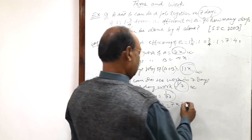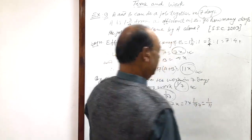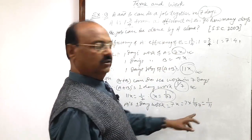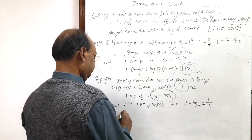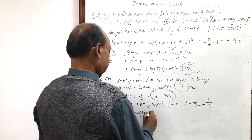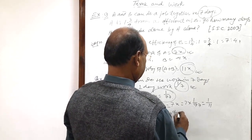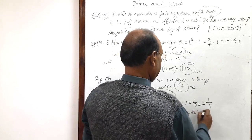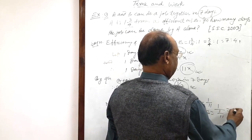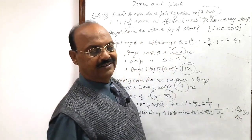A's one day work becomes seven into one by seventy-seven, which is equal to one by eleven. This is A's one day work. Therefore, the time required by A to finish this job is the reciprocal of one by eleven, which equals eleven days. This will be the answer.